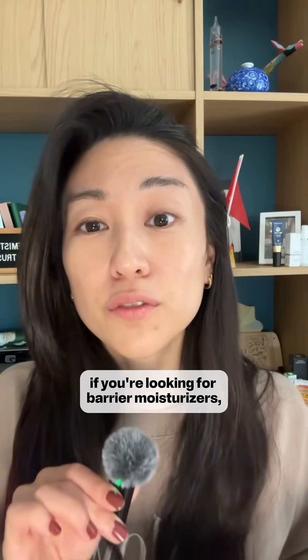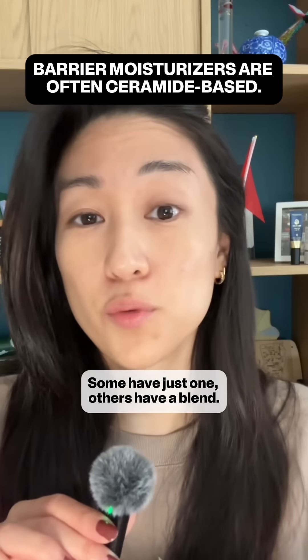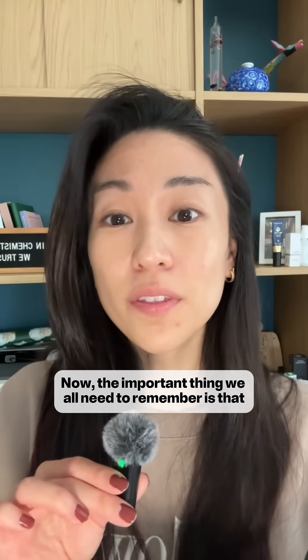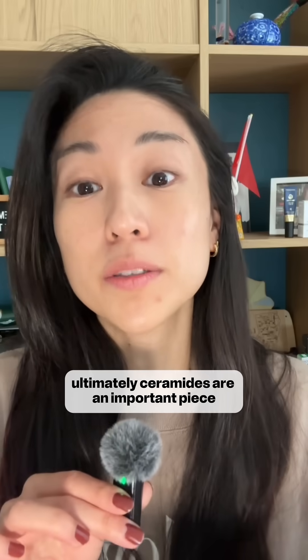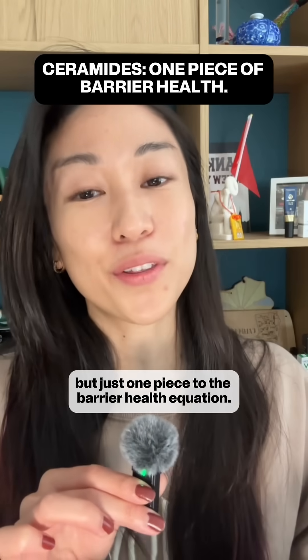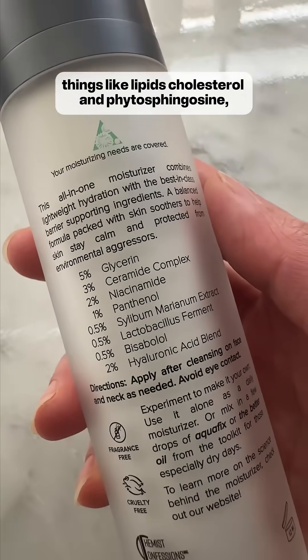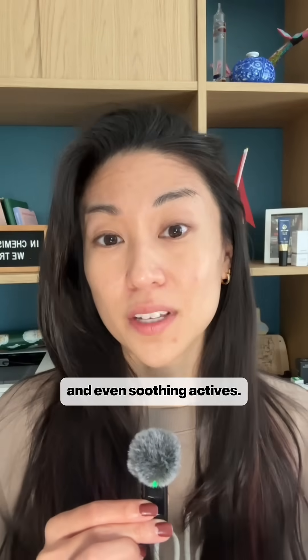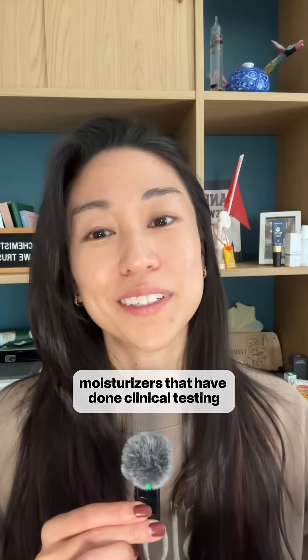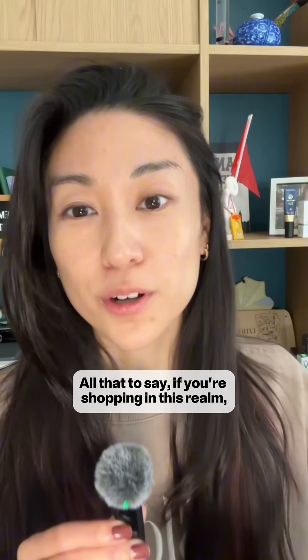If you're looking for barrier moisturizers, it's going to be pretty confusing. Most of these come with ceramides — some have just one, others have a blend. The important thing to remember is that ceramides are an important piece, but just one piece to the barrier health equation. Consider good secondary actives like lipids, cholesterol, and phytosphingosine. Look at the balance of humectants and occlusives, and even soothing actives. Don't forget moisturizers that have done clinical testing. Look at the whole picture to get the most well-rounded strategy.